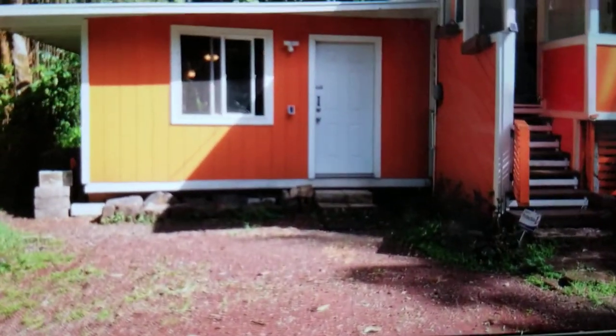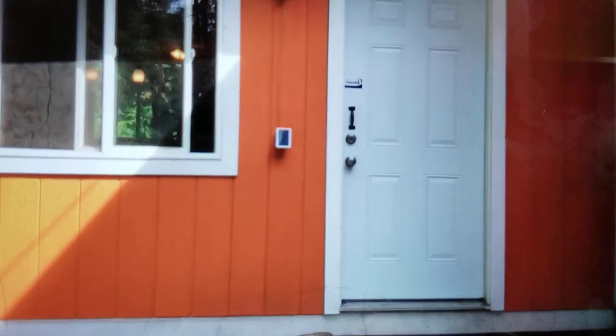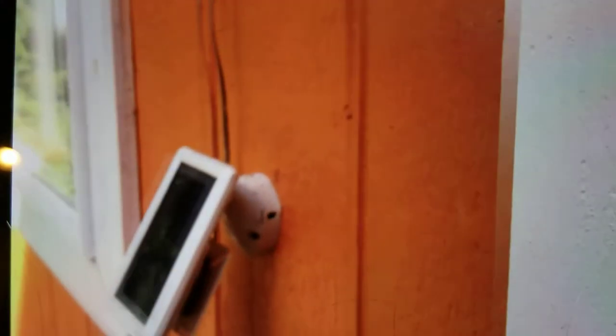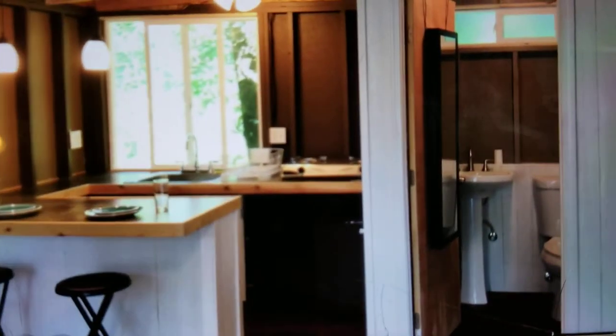The studio looks new — looks like it was built recently. Simple construction, but new construction — you can tell it's new construction. Got a little kitchenette and a little bathroom. You can see the framing on the wall, so there's no drywall. Out here because of the moisture, it's good not to have drywall all over the place.